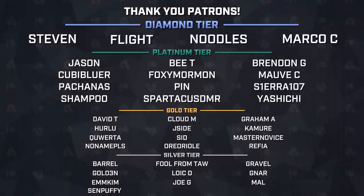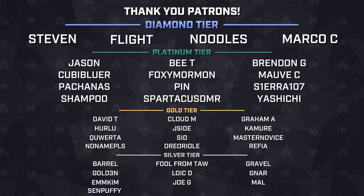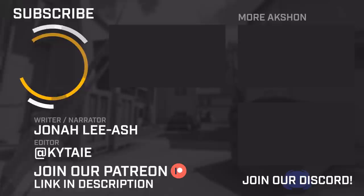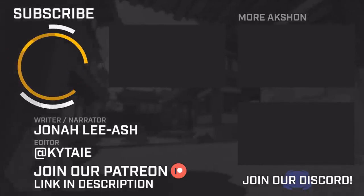This video is made possible thanks to our wonderful patrons. Massive thank you to everyone on this list, and shout out to our platinum and diamond supporters. We appreciate all the support. If you want to talk to us, check out our Discord. If you want to support our channel and get info on unreleased videos, check out our Patreon. Leaving a like, subscribing, and hitting the bell to stay up to date is also appreciated. My name is Jonah, thanks for watching.